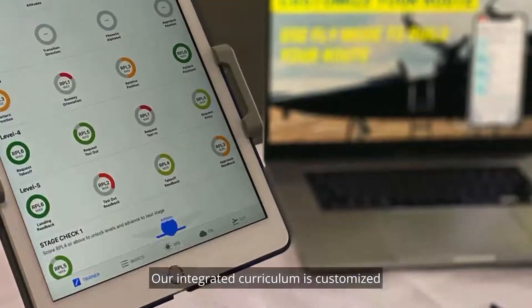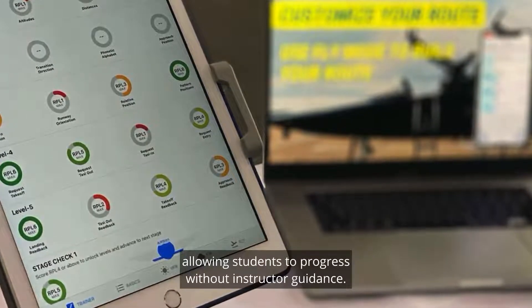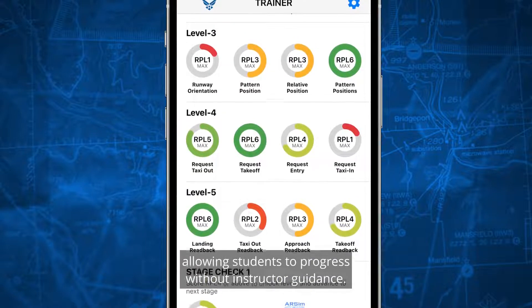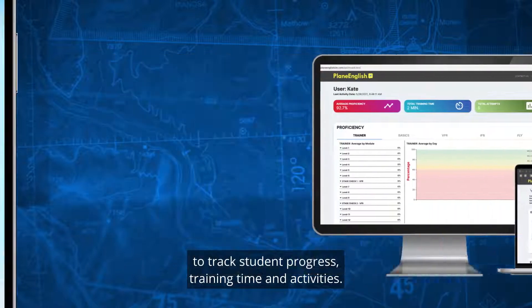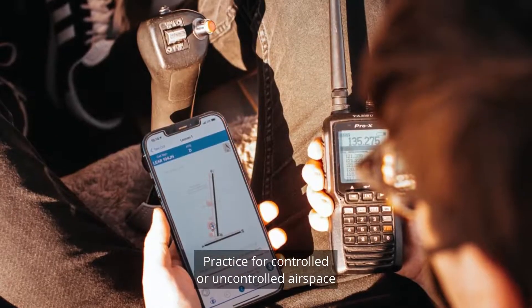Our integrated curriculum is customized to fit your training program, allowing students to progress without instructor guidance. Our learning management system allows you to track student progress, training time, and activities.